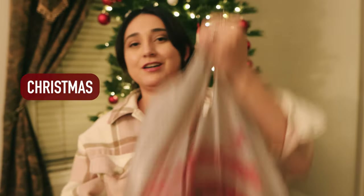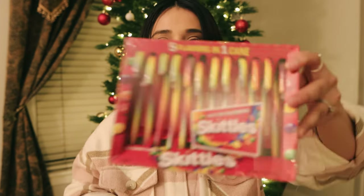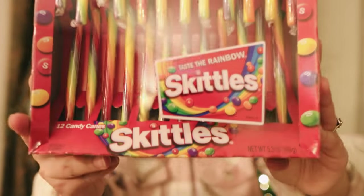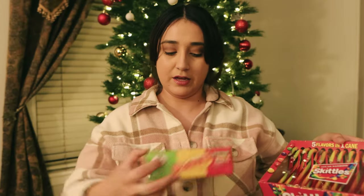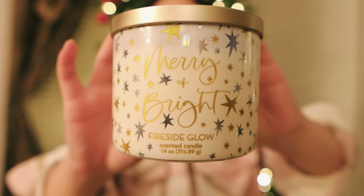So we made it back home from our Target run and we stopped by Kirkland's as well. Let me give you guys a quick Christmas decor haul. We got some things for the stockings — we got some candy canes, this is the Skittles flavor, and then we got the Starburst flavor as well.